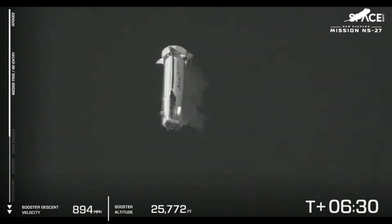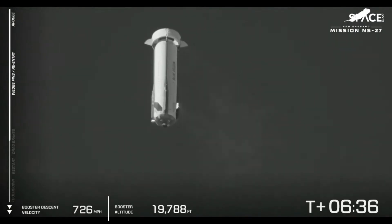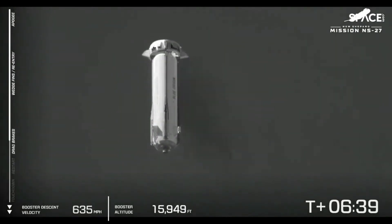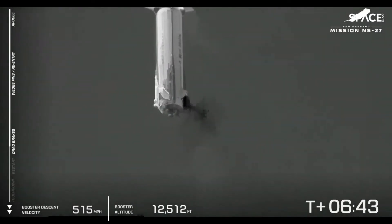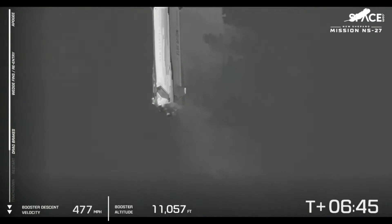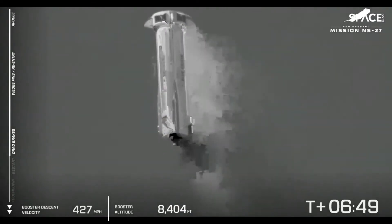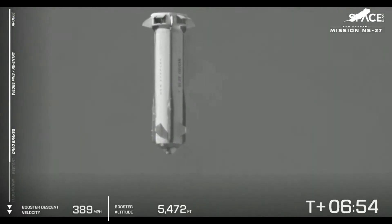Next up, we're going to see the drag brakes inside the ring fin deploy, and that's going to dramatically cut the speed of the booster back down — should be about by half. There we go — there are those drag brakes. They're going to increase the surface area, and the speed of that booster is dropping rapidly, as expected.